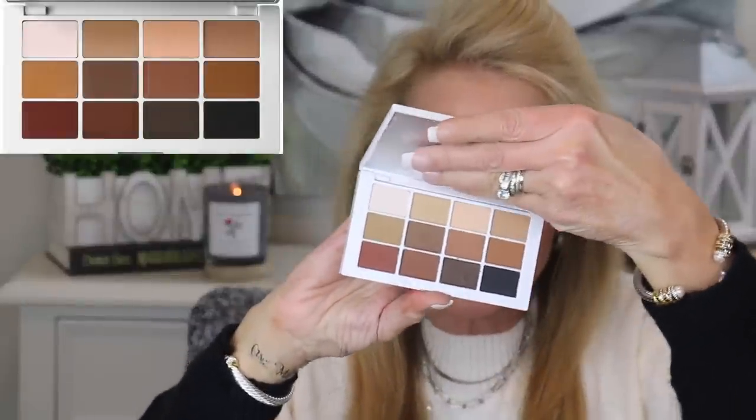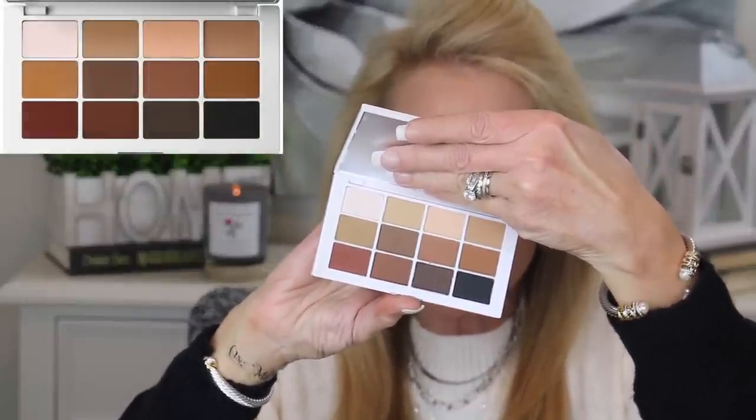The second matte palette I've been experimenting with all month is the Makeup by Mario Master Mattes. Look at all these beautifully neutral shades — it's rare to find an all-matte palette that's totally neutral. There's a great brow color, a very good transition color, and in the outer V I really like one of the burgundy-ish shades. With aging eyes, shimmer exacerbates wrinkles and hooded lids. These matte palettes give you a beautiful smooth canvas — almost like unlined eyes with no visible wrinkles.